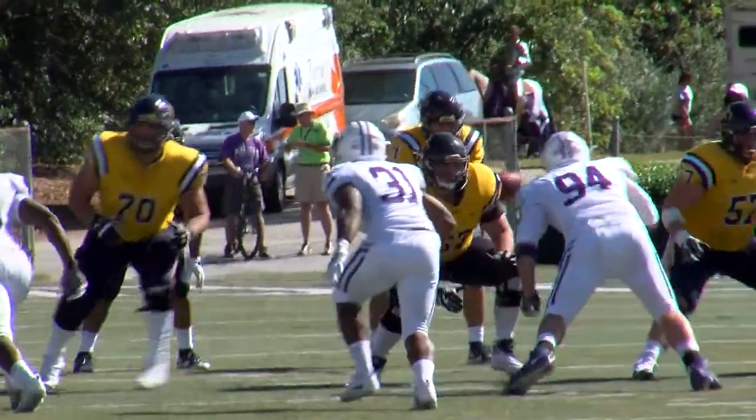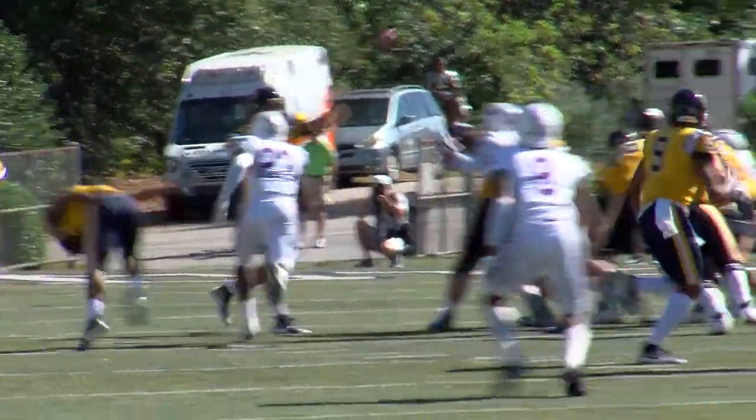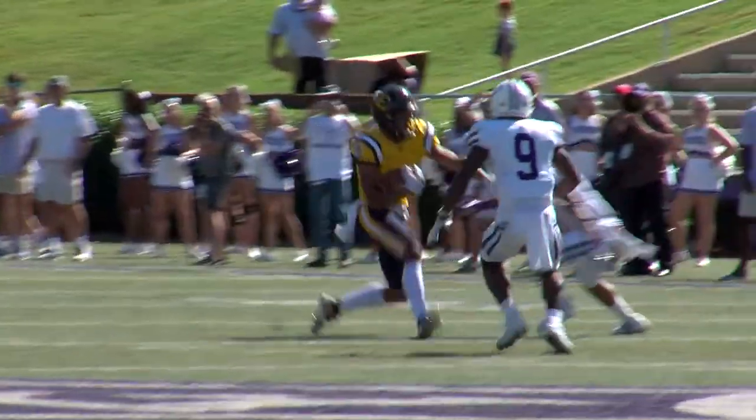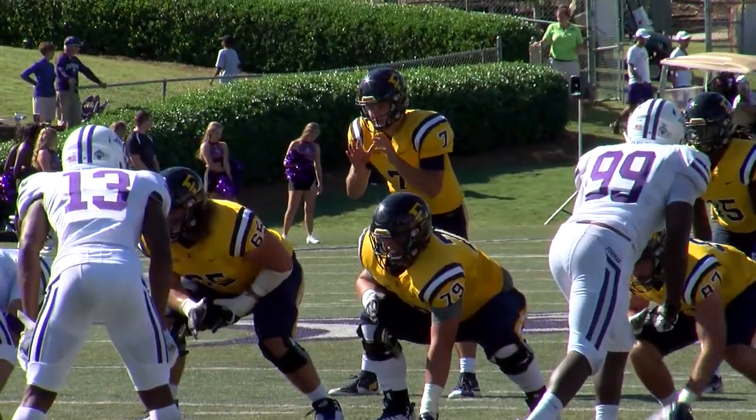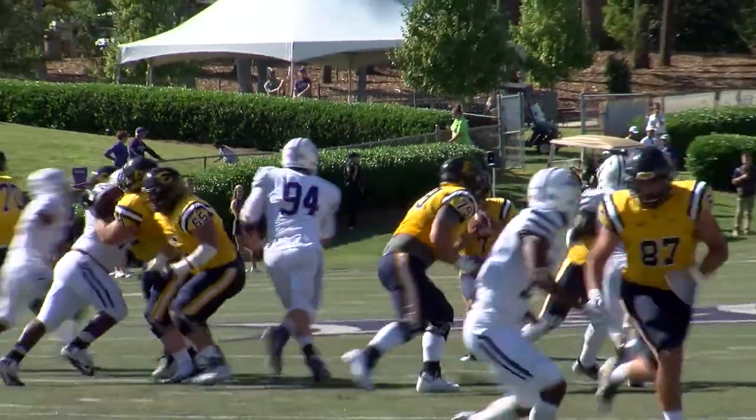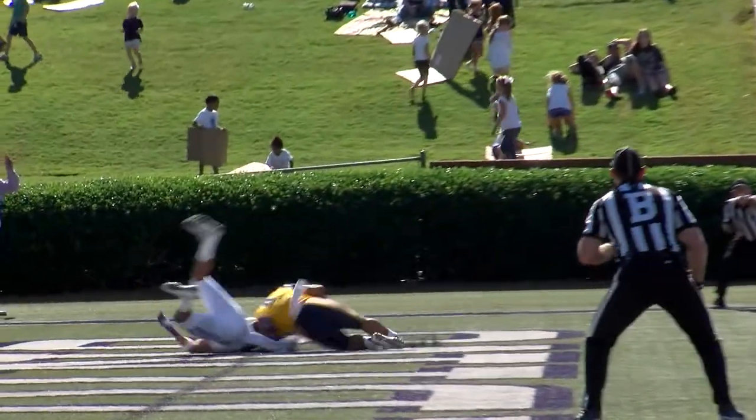Herman's been blitzing, they still bring five. Herring throws — what a catch at the 35! First down to the 32-yard line, eight yards to go. Herring's going to throw one towards the end zone. He's got Vinnie Lowe — caught, touchdown.